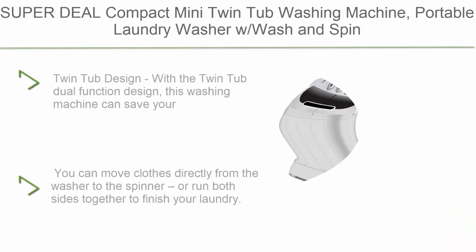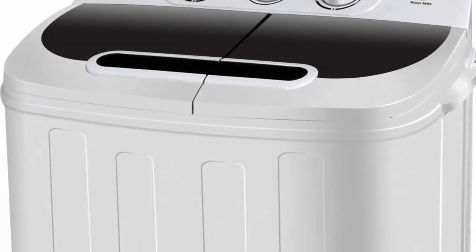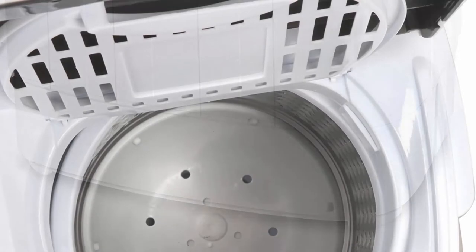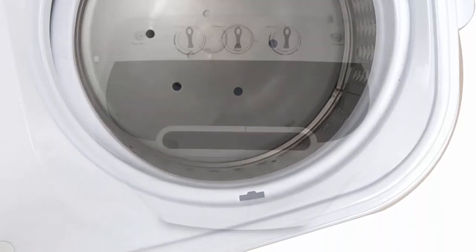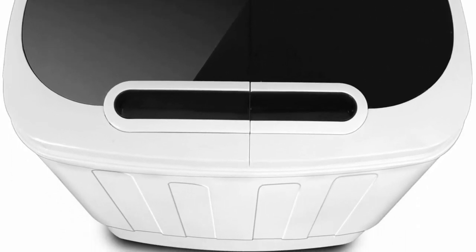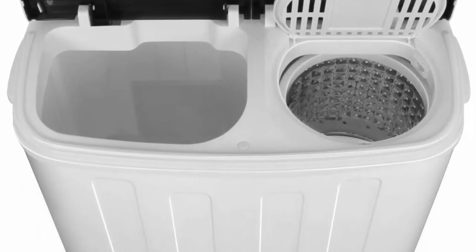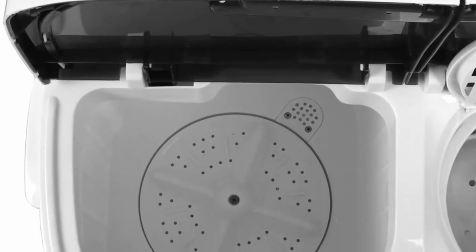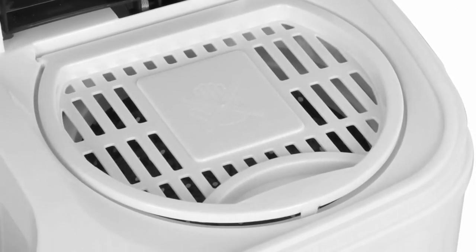Top 4: Super Deal Compact Mini Twin Tub Washing Machine — portable laundry washer with wash and spin cycle combo, built-in gravity drain, 13 pounds capacity. Ideal for camping, apartments, dorms, college rooms, RV and more. The twin tub dual function design lets you wash and spin dry loads at the same time. You can move clothes directly from the washer to the spinner or run both sides together. Features a 1300 RPM powerful motor, rotary controls, and a water-efficient design. Washer: 8 lbs; spin cycle: 5 lbs. Includes a translucent tub window to watch your clothes get clean.